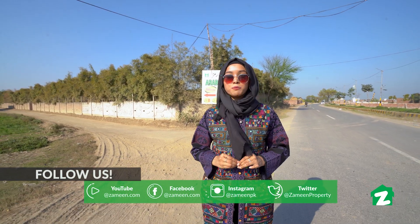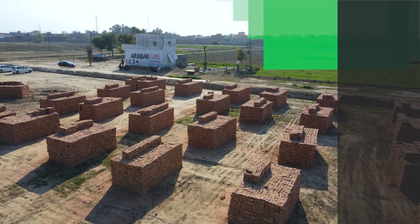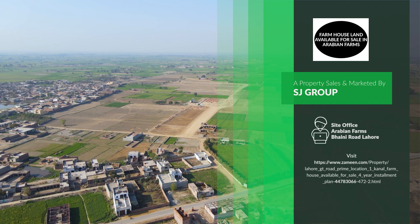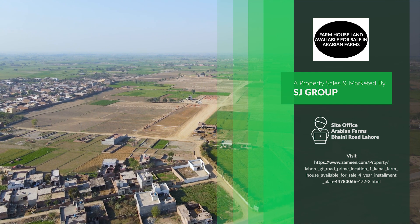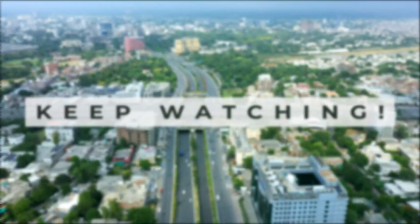That is all from today's property tour. Our host Maha Shahid signing off. Allah Hafiz. We'll see you next time.